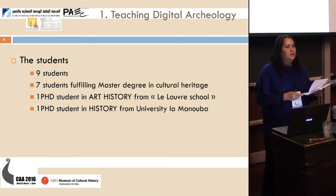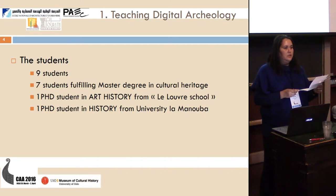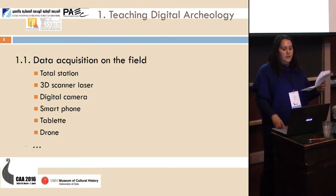Nine students took part in this training: seven in a Master's degree in Cultural Heritage at the University of Humanities in Tunisia, one PhD student in Art History from Le Louvre School, and one PhD student in History from University La Manouba in Tunisia.